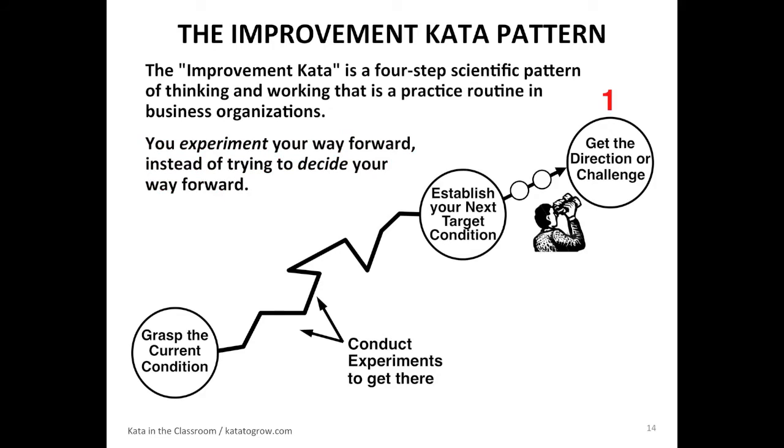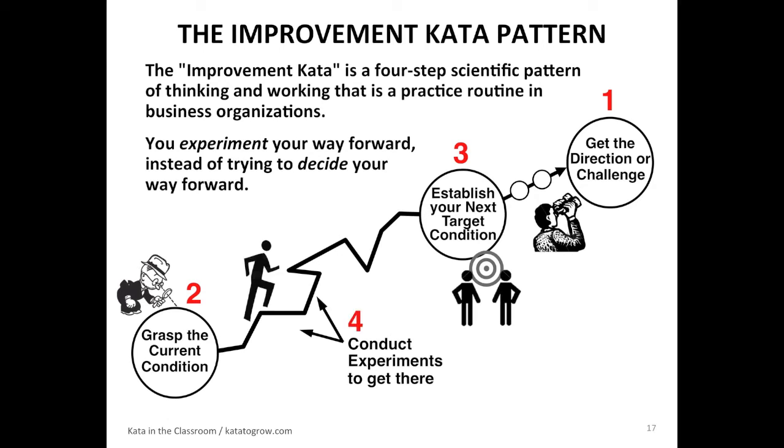The first step is: what's the overall direction or challenge we're trying to get to? What's the big goal that might scare us a little bit? Number two, you've got to know where you are. We don't want people picking action items and goals out of thin air. First you've got to understand where you are relative to that distant challenge. Then you set your next target condition on the way, and then you can begin a series of experiments.